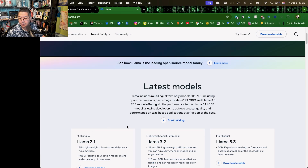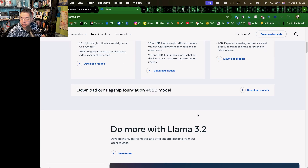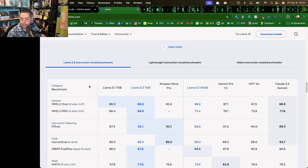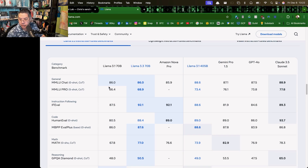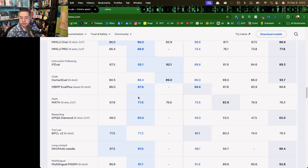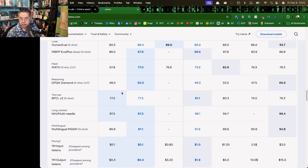Llama 3.3 is the latest model — experience leading performance and quality at a fraction of the cost of their latest release. Looking at the table, here's the 3.1 70B vs the 70 billion parameter 3.3. It looks like there are big improvements on instruction following, math, and some reasonable reasoning improvements.